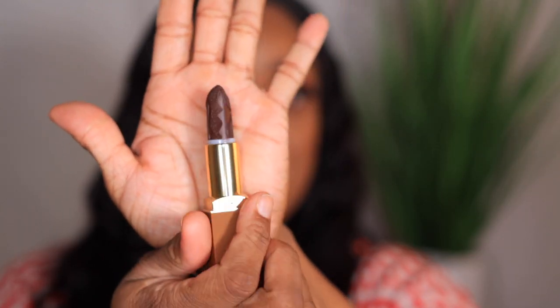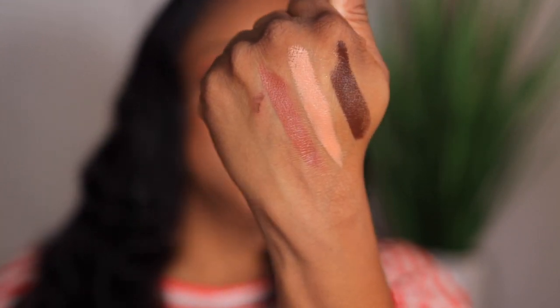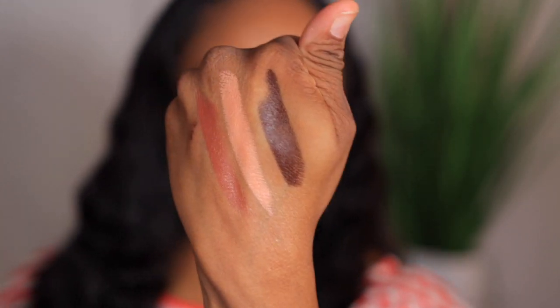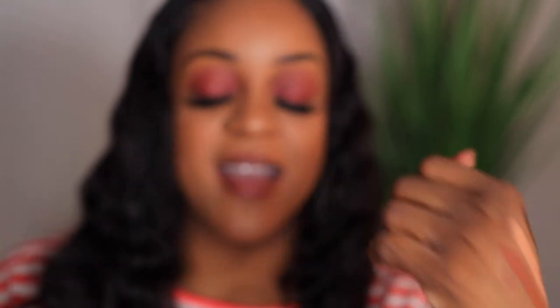The last shade, and what I'm most excited about, is Sheba. Y'all see that?! This is magic, y'all — y'all see that brown?! Oh my, this combination right here — I've been really winning with my lipstick choices lately.